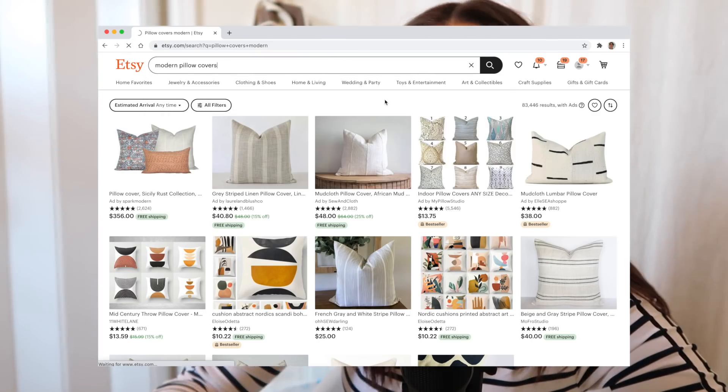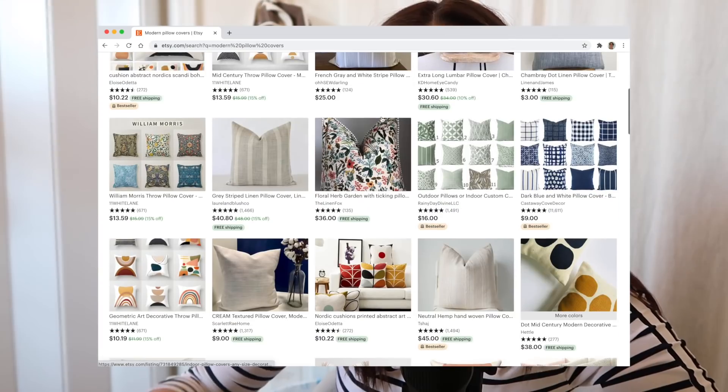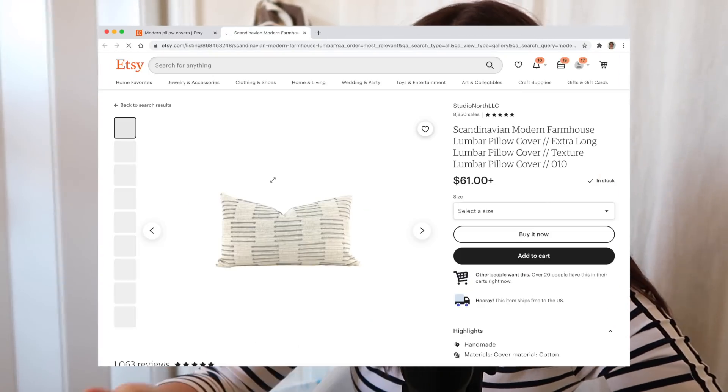I recommend when you're searching for pillows, check out Etsy. They have so many great pillow cover options that are pretty much the same price as if you were going to shop at CB2. I personally stay away from switching up the shapes of my pillows and incorporate more patterns and textures and sometimes colors instead.